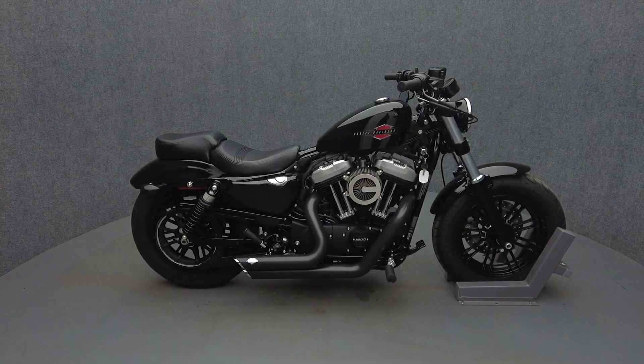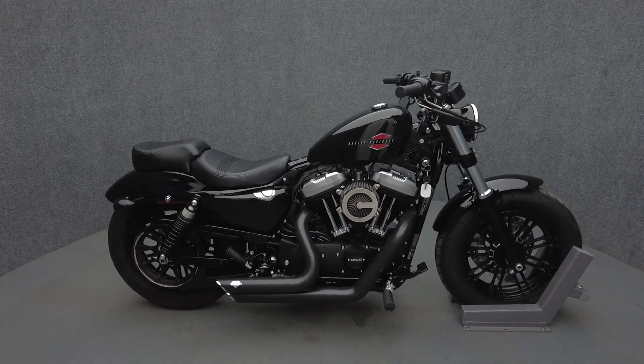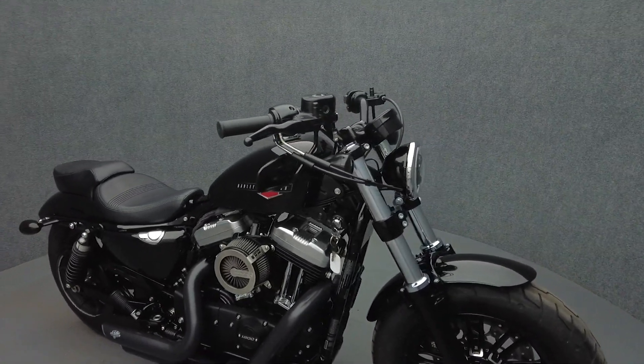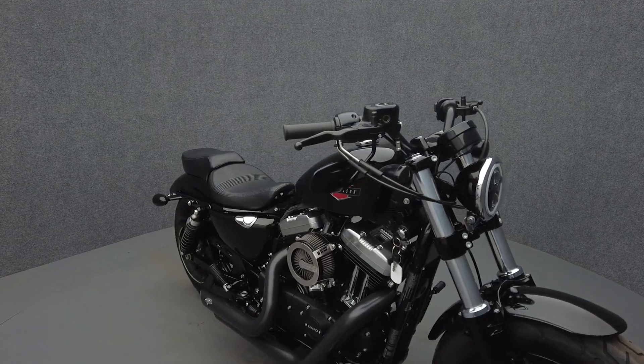Hey everyone, this is Keegan from National Power Sports. This one-owner 2019 Harley-Davidson Sportster 48 with only 2,529 miles passes New Hampshire State Inspection and runs well.